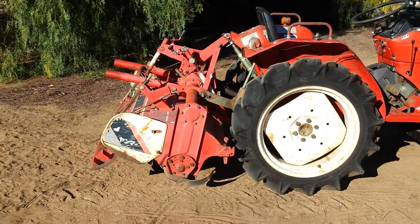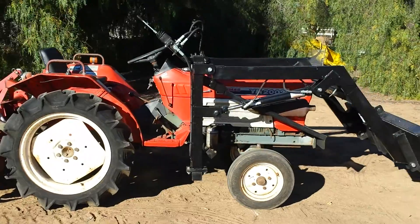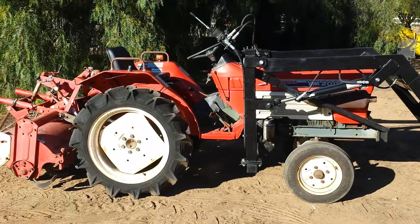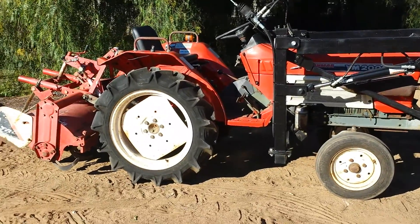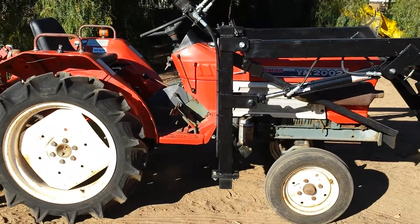This is how they pretty much look in Japan, except they don't have the loaders on them. These things are used on rice paddies three, four times a year, and that's it. That's why these are nice tractors. This is the number one selling tractor in Japan.